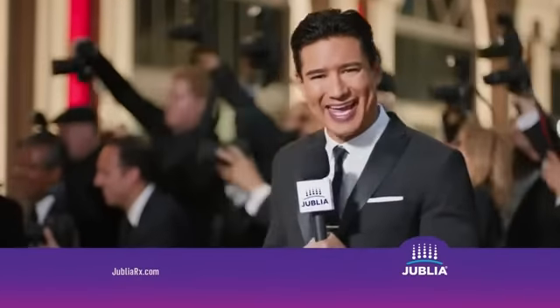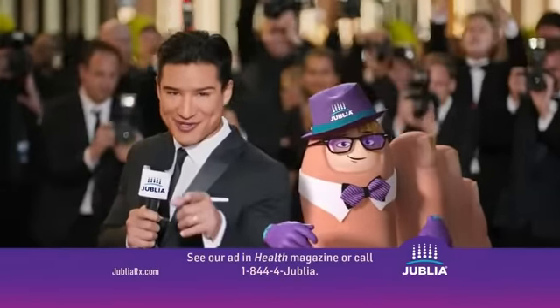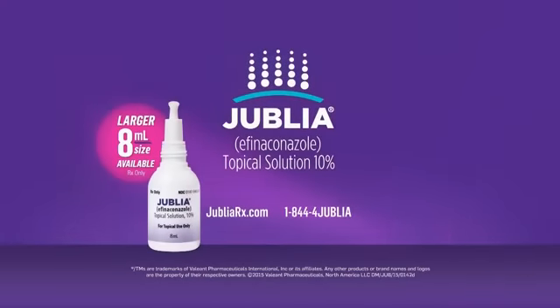Oh, epic moves, Big J! Fight it! Getting ready for your close-up? Ask your doctor if Jublia is right for you. Visit our website for savings on larger size.